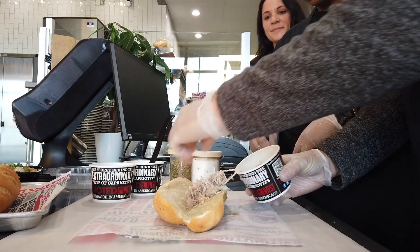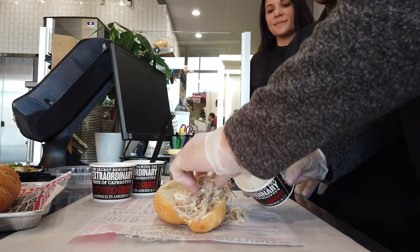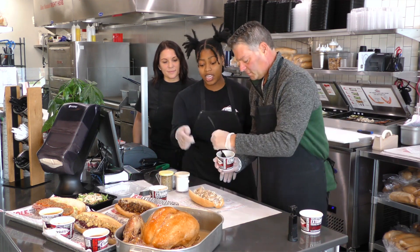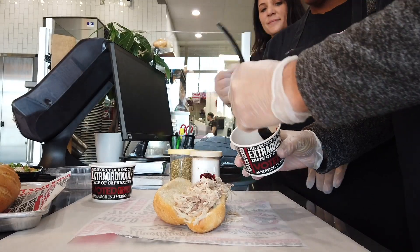Just like mom would make — moms are good at sandwiches because they put the peanut butter all the way to the end of the bread. All right, next you want to grab your cranberry. Same thing, you want it end to end. You want to taste it in every bite — from end to end.